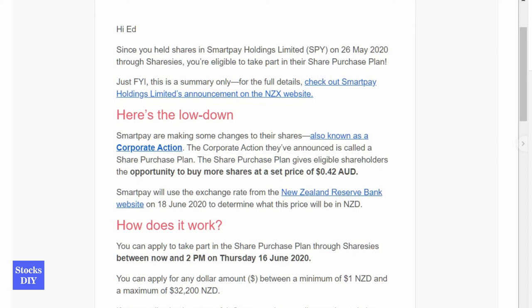Hi guys, this is Ed and welcome to my YouTube channel Stocks DIY. Today I will just show you about the email I received from Sharesies.